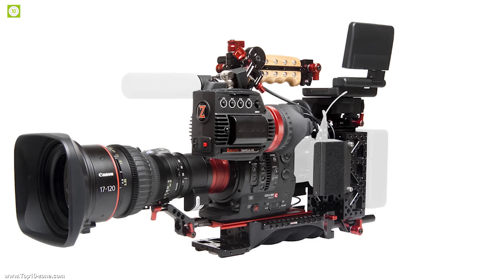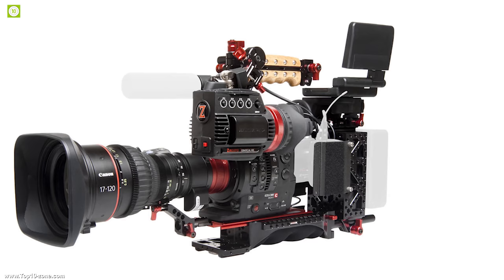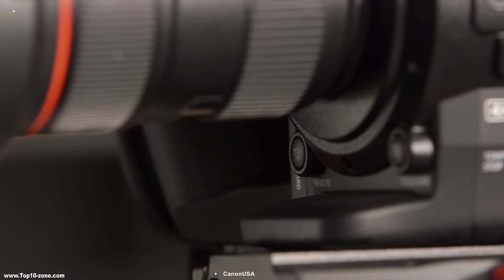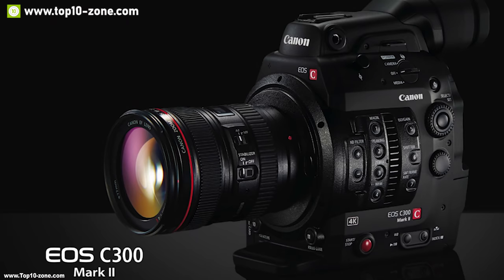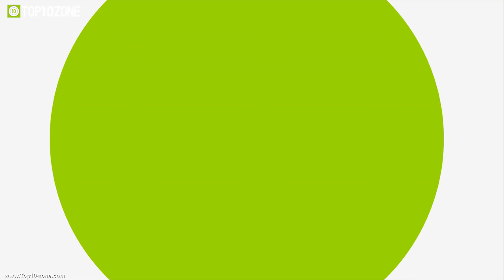The Mark II is compatible with the full range of more than 100 Canon EF and EF-S lenses, giving you freedom to use any lens according to your needs. It features two CFast card slots, each protected by a hinged cover, and an SD card slot for HD and proxy recording. The Canon EOS C300 Mark II is a great filmmaking camera for professionals and those who want a real modular cinema camera, costing around $9,000.